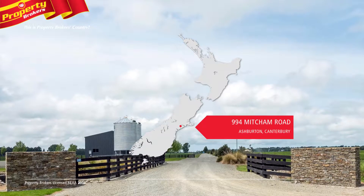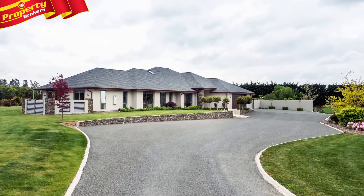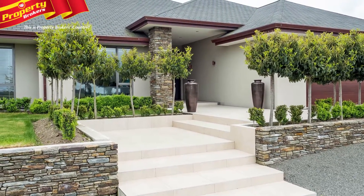Lifestyle plus income, 23 hectares. 994 Mitcham Road can only be described as somewhere very special. From the minute you drive into this extremely well-manicured property, it sings quality.